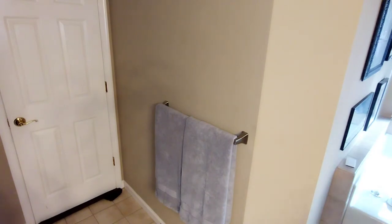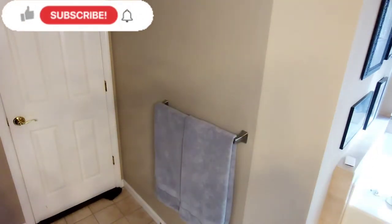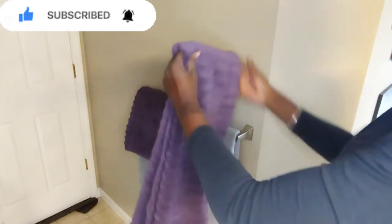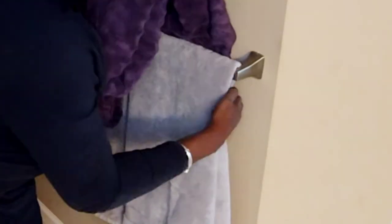For my towels, I'm starting off with these gray towels I already had on hand, and then I'm going to come in with these purple Sonoma towels that I got from Kohl's — I believe the price was $8.99. I'm folding them completely in thirds, then folding them in half, because I want the gray towel to show underneath.